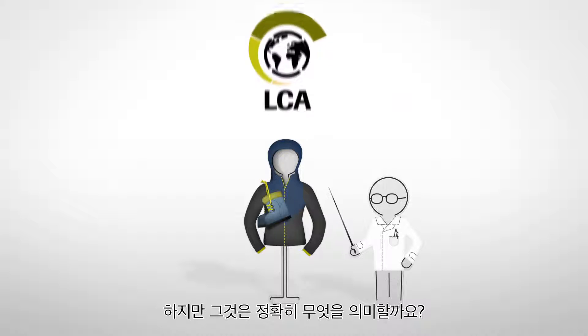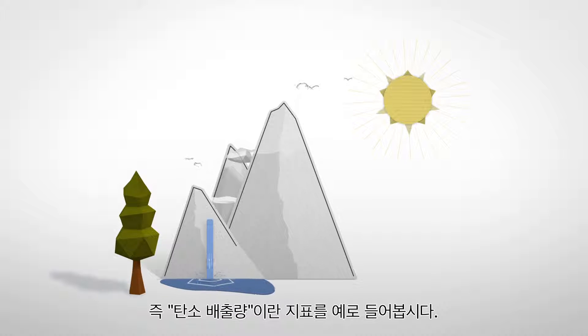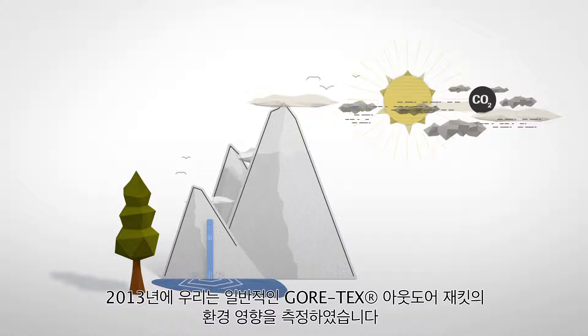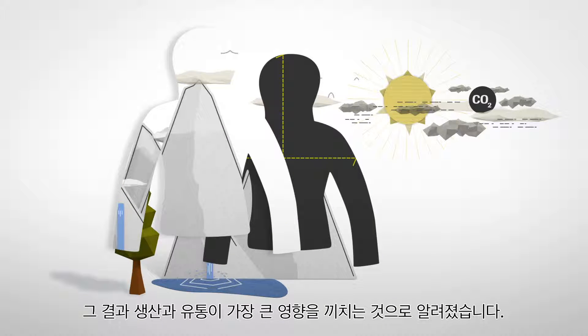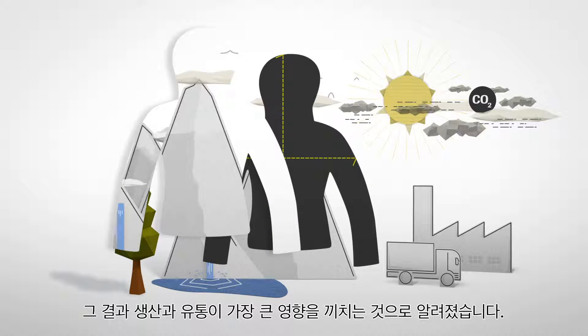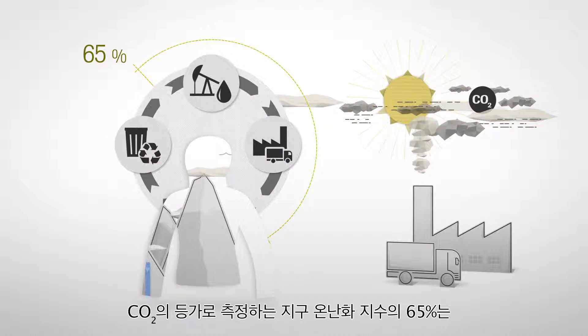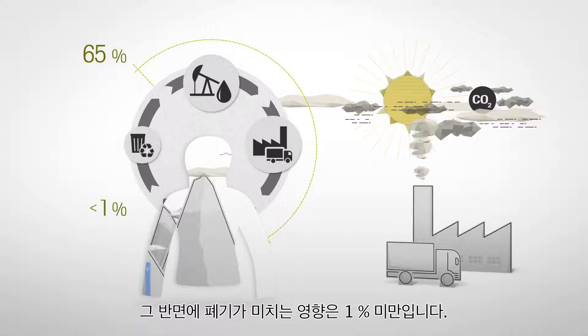But what does that mean exactly? Let's take the indicator global warming potential, also referred to as carbon emissions, as an example. In 2013, we measured the environmental impact of a typical Gore-Tex outdoor jacket. The results show that production and distribution have the greatest impact — 65% of the global warming potential measured in CO2 equivalent occurs at the beginning of the jacket's life cycle, whereas disposal contributes less than 1%.